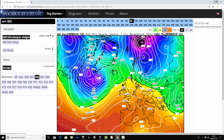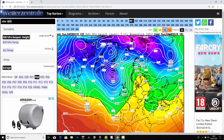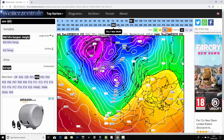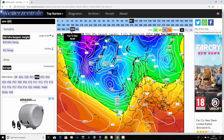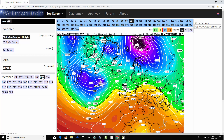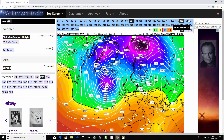Ensemble member number two has high pressure declining to our southwest at the end of this week, and we start to allow low pressure to head in from the Atlantic, turning a good deal more unsettled as we get towards day 10. Beyond day 10, low pressure becomes the main driver coming in off the Atlantic Ocean, looking wet and windy and relatively mild as the winds are driving in from the west.